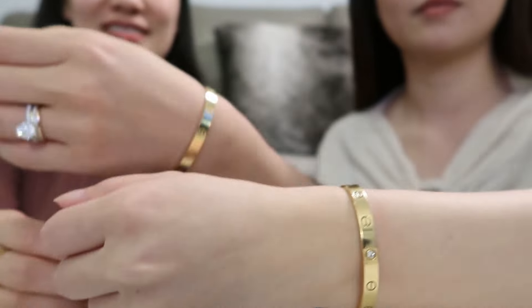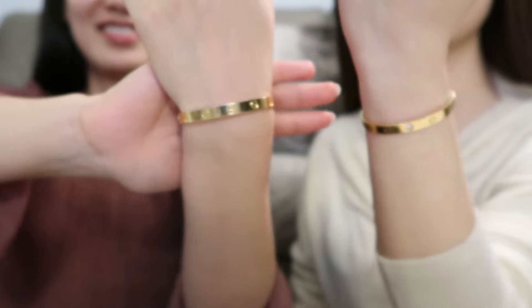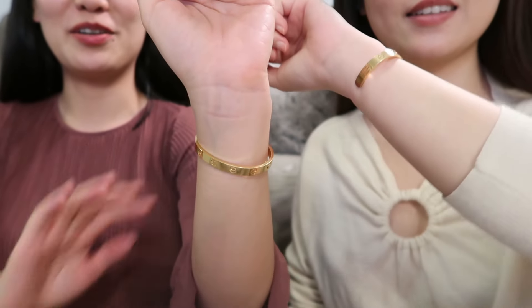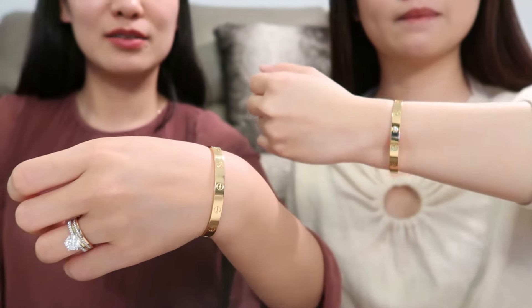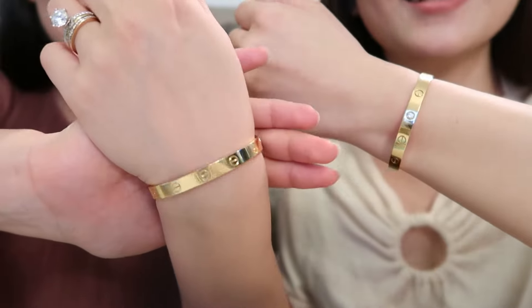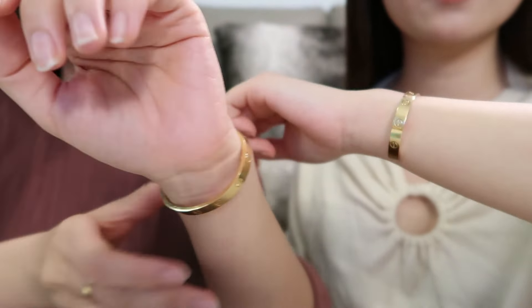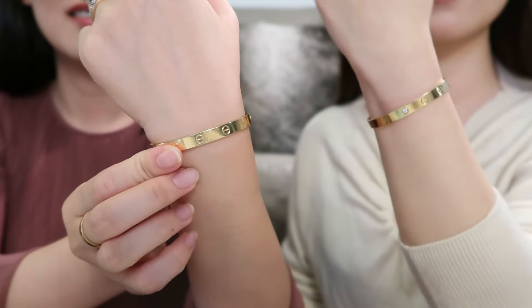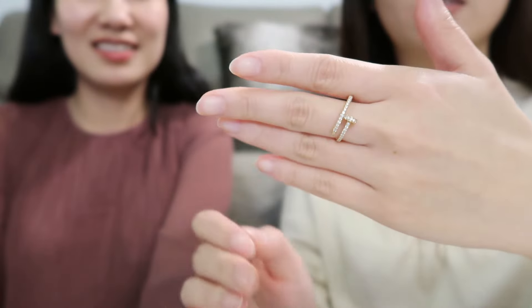I was very lucky to get them before the price increase in July this year. I tried on both the Love Bracelet and Love Cuff in my Cartier shopping vlog, which I'll link above so you can check it out and see the difference. Usually you need to size up one size for the Love Cuff. The Love Cuff is about $2,000 less than the Love Bracelet, so it's a good choice if you want to spend less and still be able to take it off.